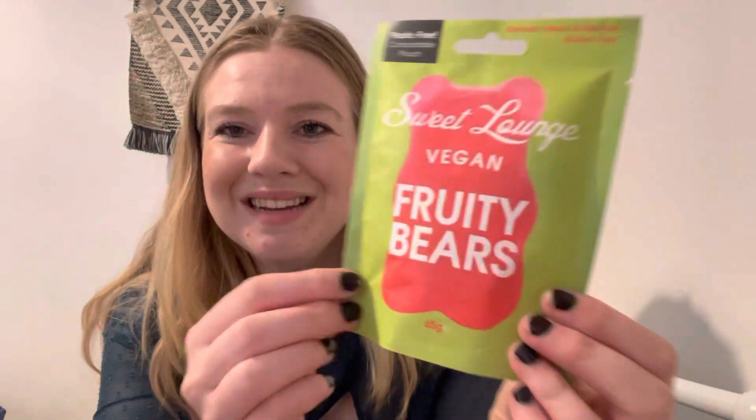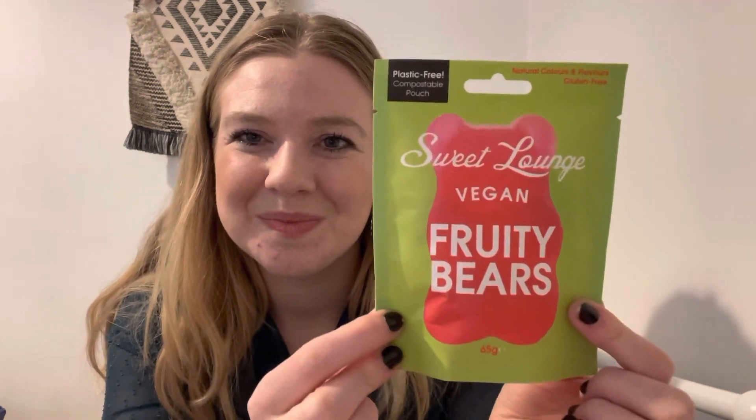This box is £29.99 a month. First up, we've got some Sweet Lounge vegan fruity bears. The packaging is plastic-free and compostable, which is amazing. They are gluten-free, vegan, natural, no plastic — very sustainable with really good ingredients. These retail for £3.